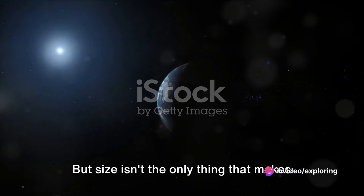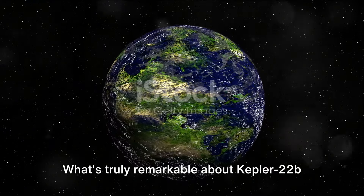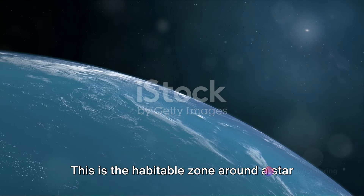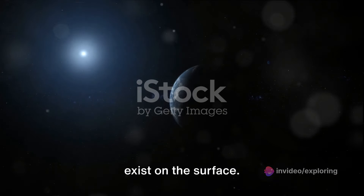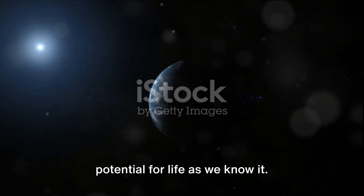What's truly remarkable about Kepler-22b is its position in the Goldilocks zone. This is the habitable zone around a star, where conditions are just right — not too hot, not too cold — for liquid water to exist on the surface. And where there's water, there's potential for life as we know it.